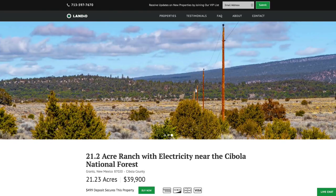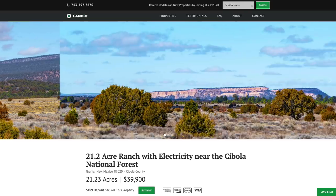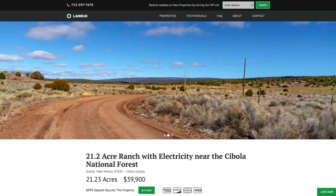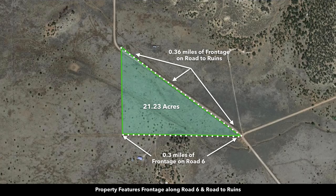There's road frontage along the entire east and south boundaries, and it has got private gated access to roughly 300,000 acres of the Cibola National Forest. This is the property highlighted here in green. It's 21.23 acres. You have roughly 1,900 feet of road frontage along the entire east side.